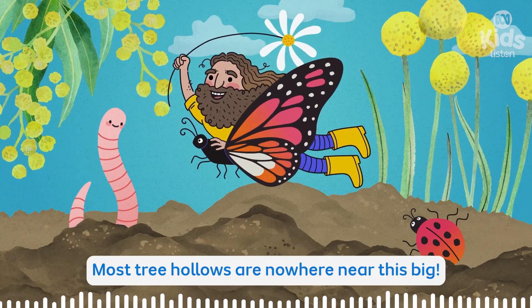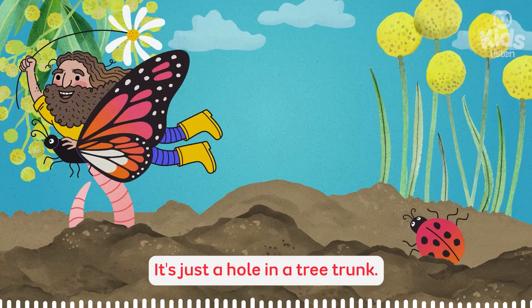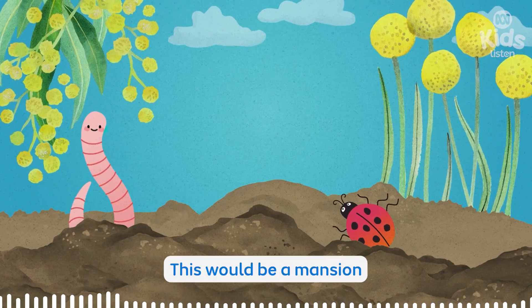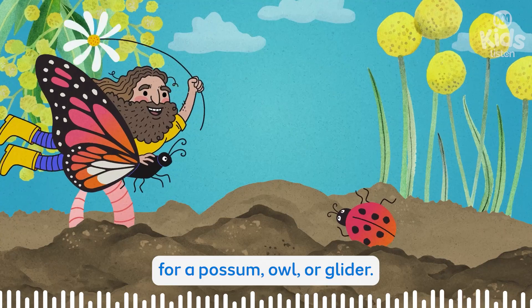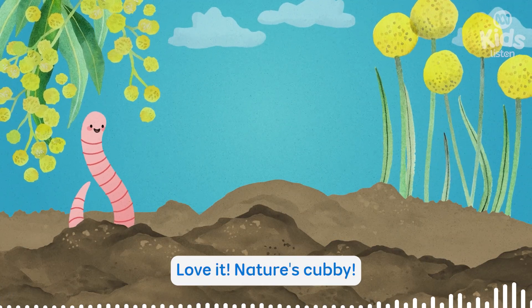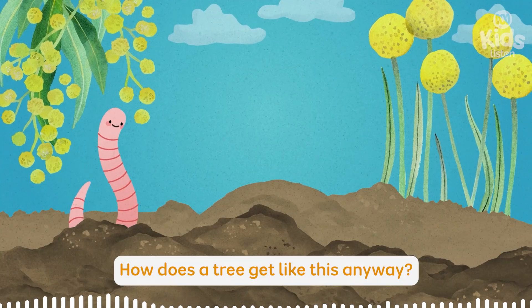Most tree hollows are nowhere near this big. It's just a hole in a tree trunk. It's more than just a hole. This would be a mansion for a possum, owl or glider. It's a bit like a cubby house. Nature's cubby! How does a tree get like this, anyway?